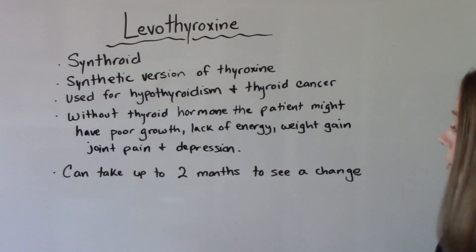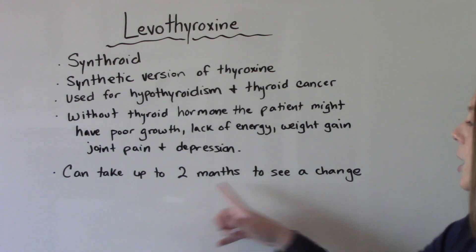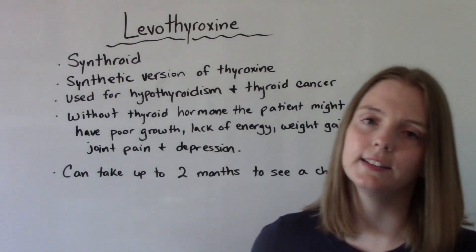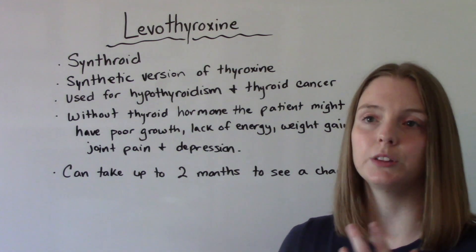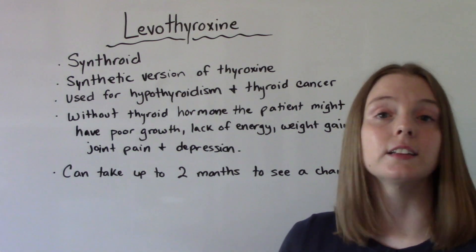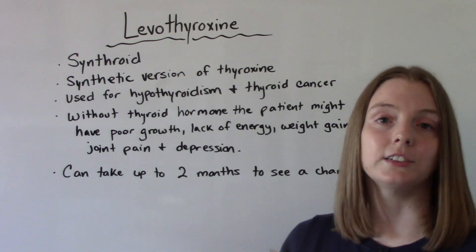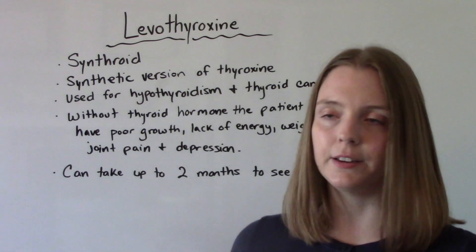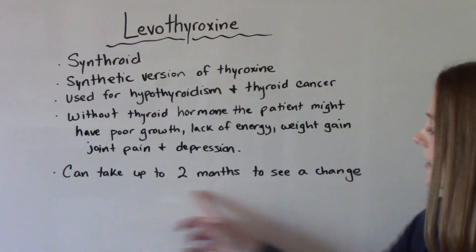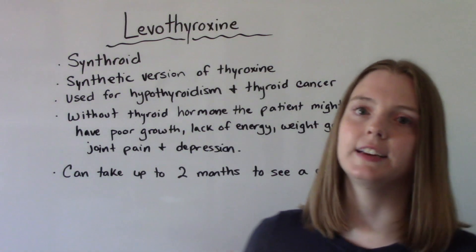It's important to note it can take up to two months for the patient to start seeing a change. Some people start seeing a change within the first couple of weeks, but some people it takes a little bit longer and they might get discouraged. So it's important for you as the nurse to let them know it might take up to two months before they start seeing a difference.